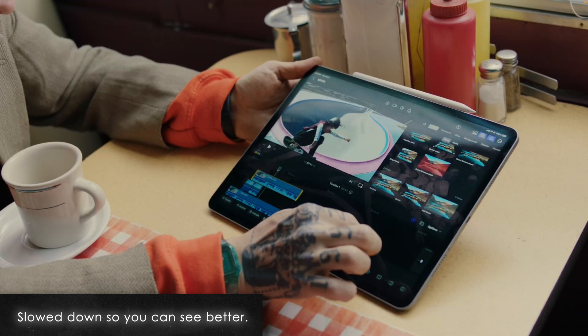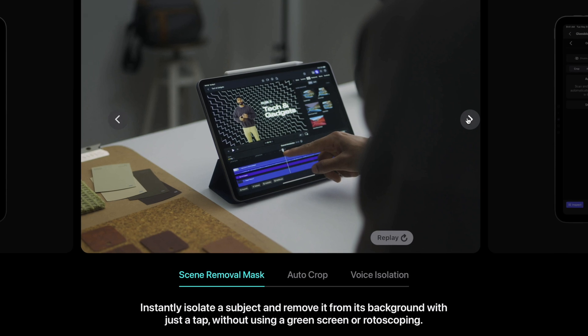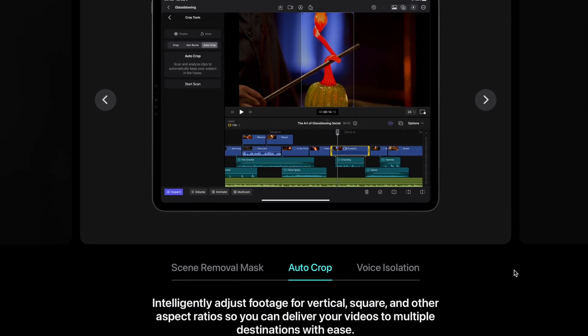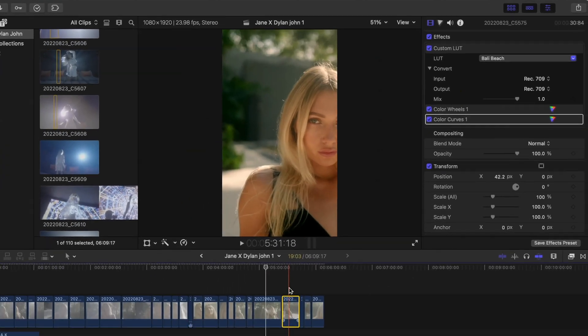The scene removal mask appears to be more like the magic mask in DaVinci Resolve because you're able to select whatever you'd like and mask it out. They've also added autocrop, which intelligently adjusts footage for vertical, square, and other aspect ratios so you can deliver your videos to multiple destinations with ease. I assume this means that Final Cut will be able to identify what part of your shot should be center frame and move your shot so your subject fits within that vertical aspect ratio, so you don't have to set keyframes as your subject moves. And if that's true, that would be really incredible.